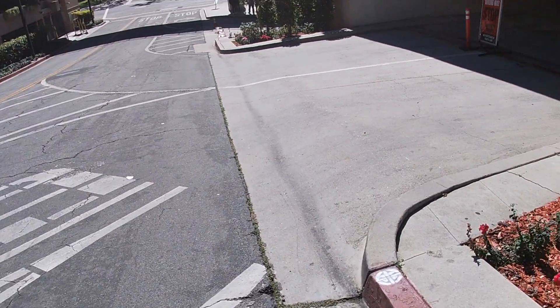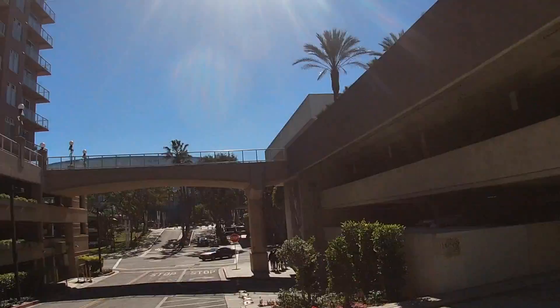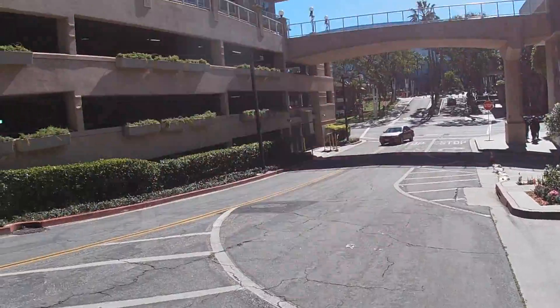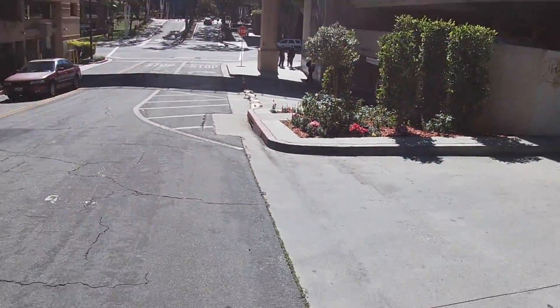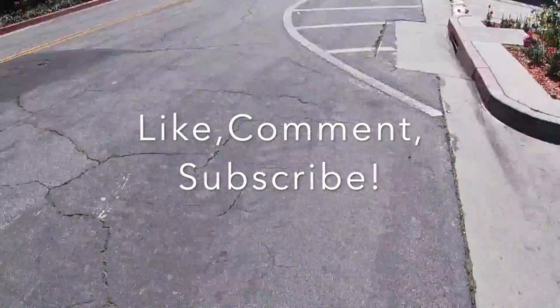Alright you guys, looks like we made it. We'll be walking over a bridge now. Such a beautiful day — it's been rainy — yeah, it's really nice. Where is somebody? Oh, what is that?